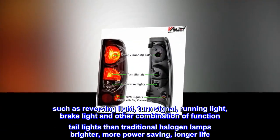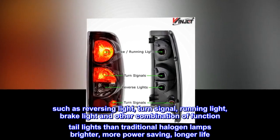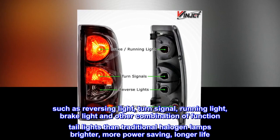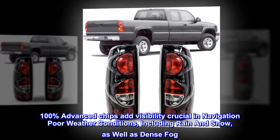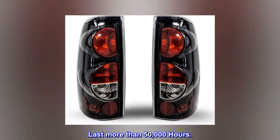Functions include reversing light, turn signal, running light, brake light, and other combination functions. These LED tail lights are brighter than traditional halogen lamps, more power-saving, and longer life. 100% advanced chips add visibility crucial in poor weather conditions, including rain, snow, and dense fog. Last more than 50,000 hours.